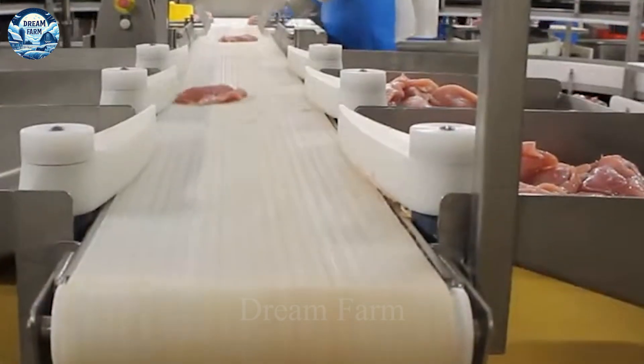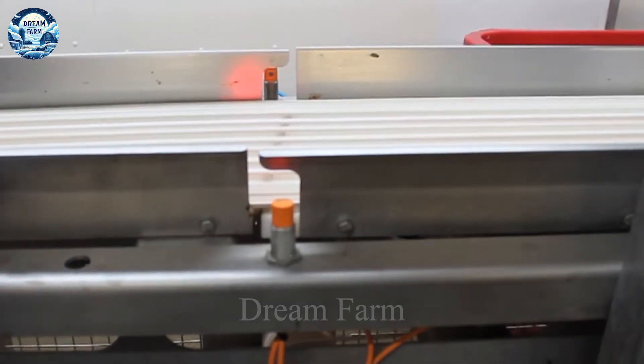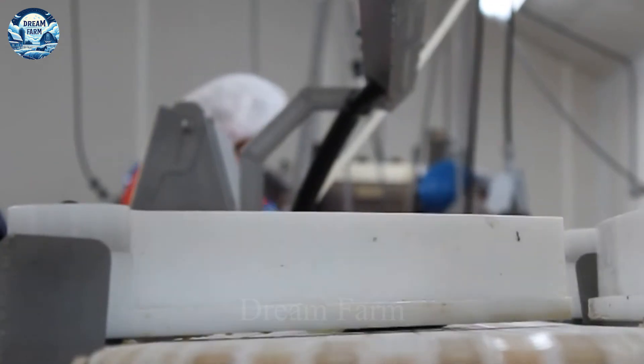Have you ever witnessed the machines that cut and package thousands of tons of food in processing plants? Today, let's explore these modern machines together.